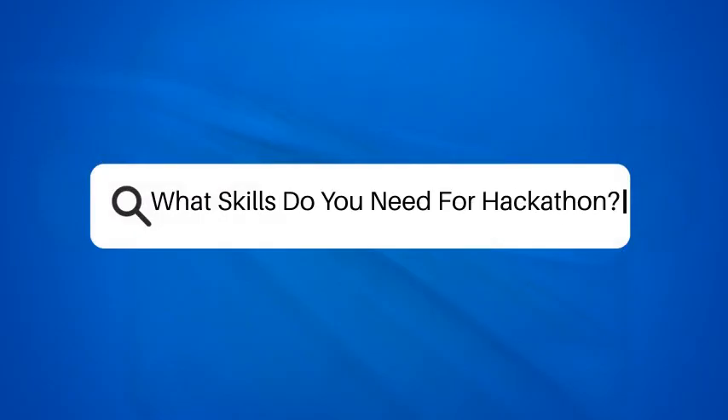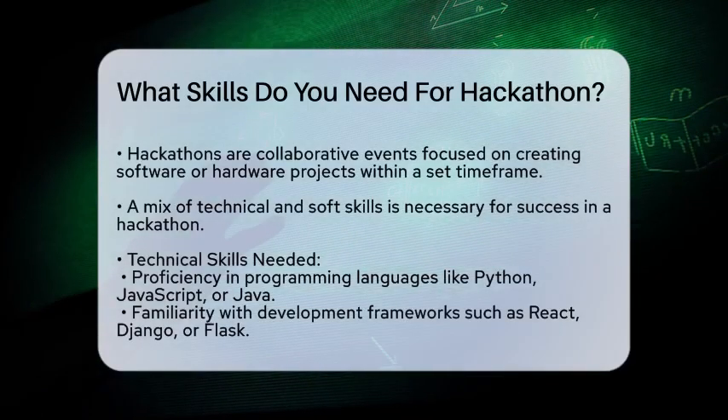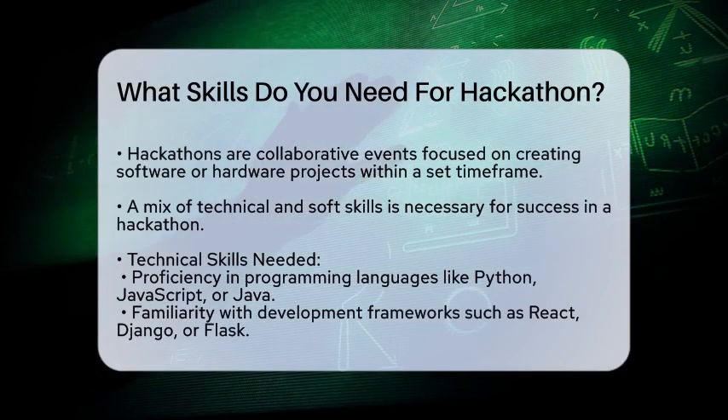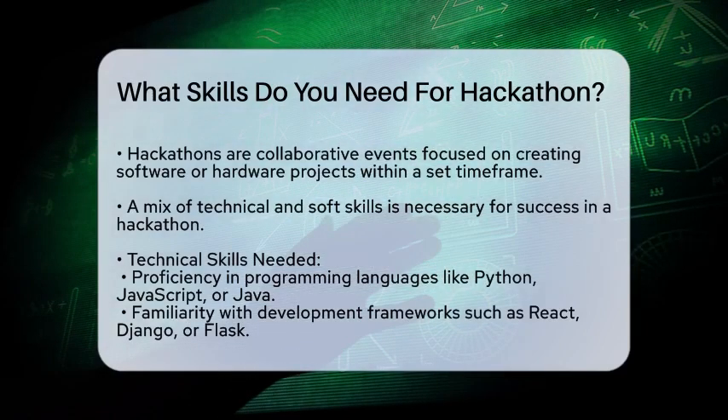What skills do you need for a hackathon? If you're thinking about participating in a hackathon but are unsure what skills you need, you're in the right place. Let's break it down to help you prepare.